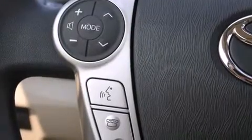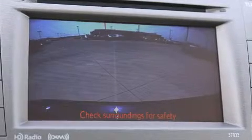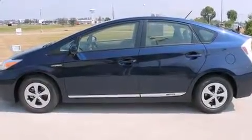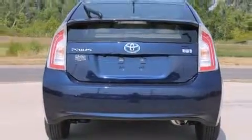Toyota also prioritized safety and security by including dual front impact airbags, front and side impact airbags, traction control, brake assist, anti-whiplash front head restraints, ignition disabling, and four-wheel disc brakes with ABS.